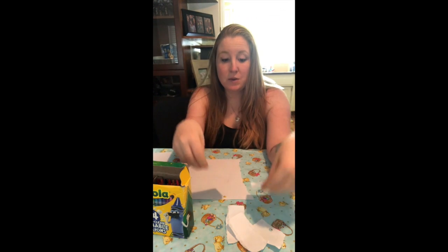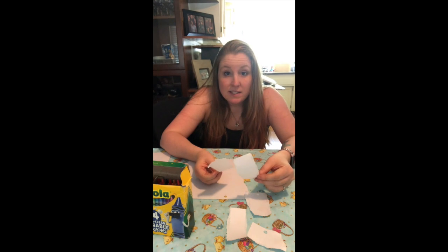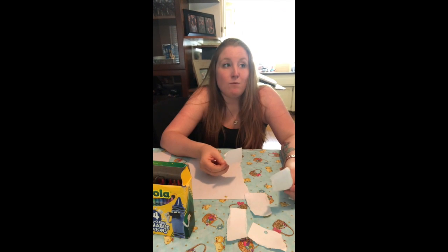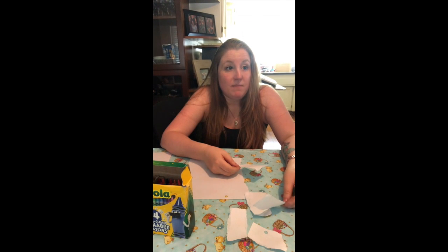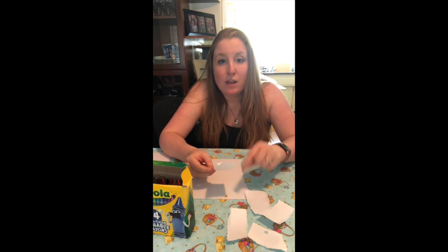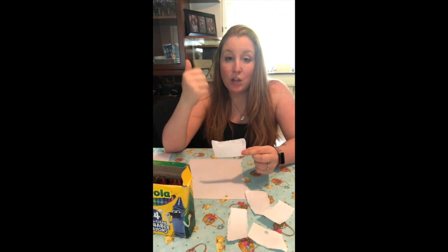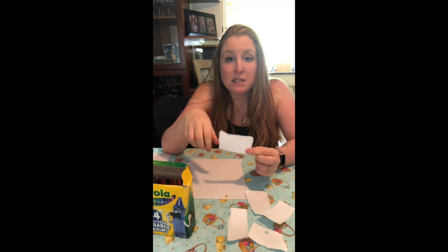Now what we're gonna do is on these pieces of paper, we're gonna write characters that can be in the book. We're gonna write actions — like things you can do. So you can jump, you can run, you can cook. What other things can you do? Swim, ride a bike. Anything that you can do or anyone else can do — it doesn't have to be something specifically you. You're gonna write it on a piece of paper. So you're gonna write characters, you're gonna write actions, and you're gonna write places. So all three of those things on a piece of paper.